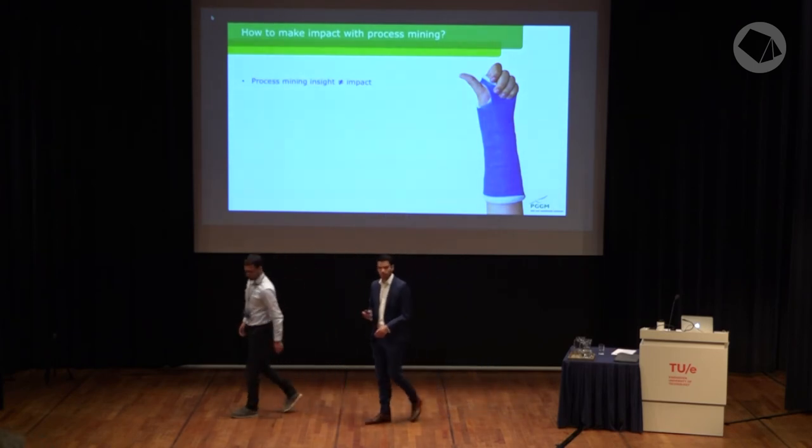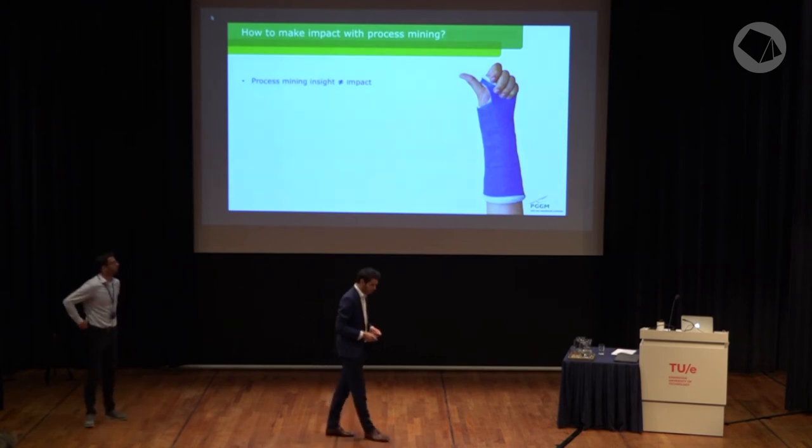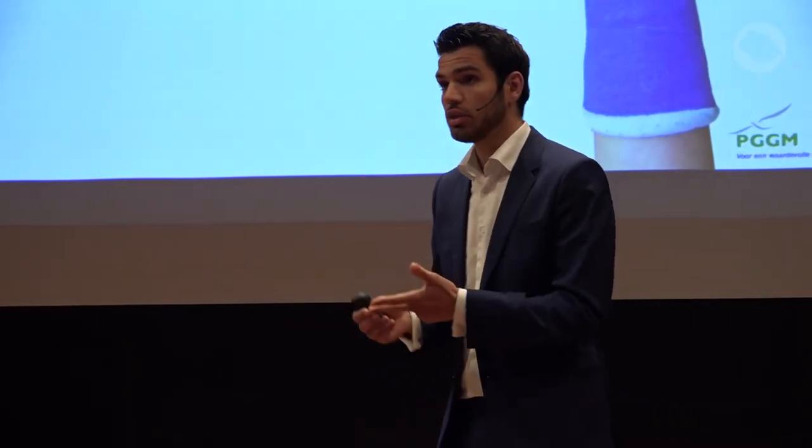To wrap it up: we've shown you how to make impact with process mining, and we want you to remember three things. First, process mining insights are a very powerful starting point, but you need specialists to intervene in the process and make the impact. We need lean specialists to guide the overall change, data scientists to redesign the process around the data, roboteers to reduce waste with robots, and especially the business for their expertise and implementation. Second, we showed that there are multiple starting points and approaches, and none of them is wrong — as long as it is a multidisciplinary effort. Don't make it an IT-only party; include the business early on in your change.